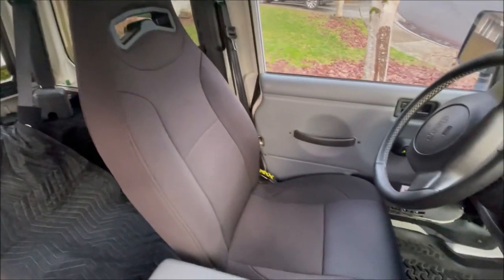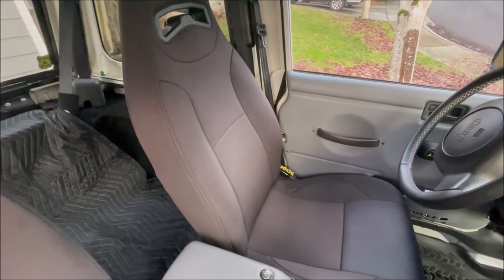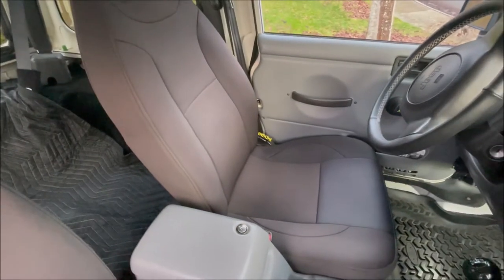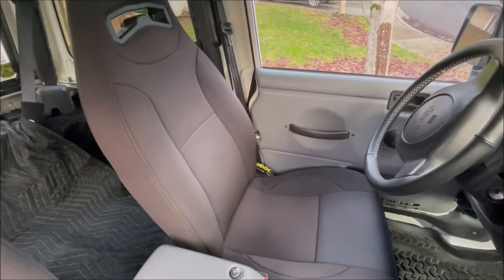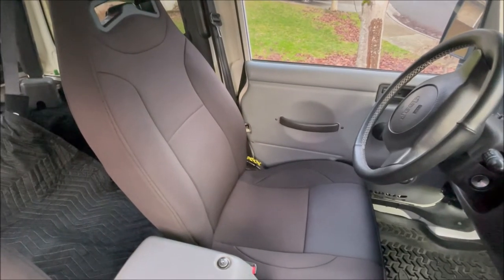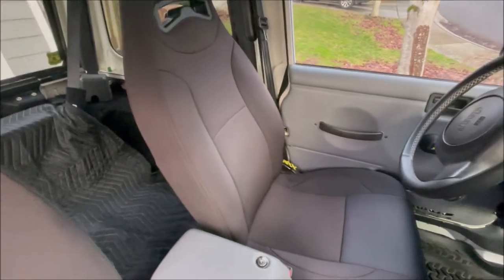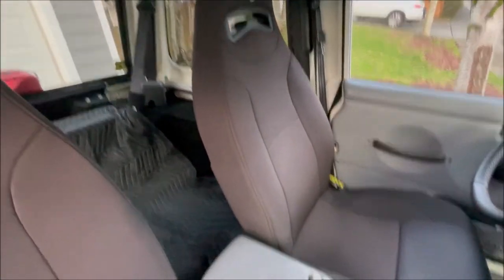They're made of neoprene — wetsuit material — with memory foam, so they're very nice to drive in. They recline and everything. A little pricey at around $400 each with the brackets, but well worth it. They have tons of options including regular and Moab versions. The neoprene upcharge really depends on your climate, but it changes the whole driving experience — definitely worth having.